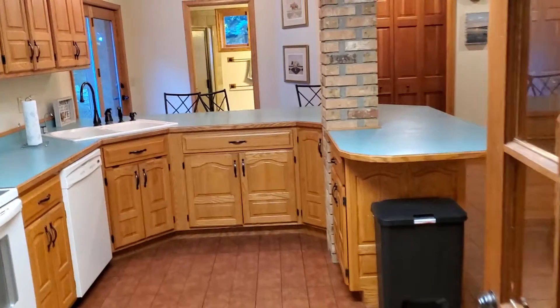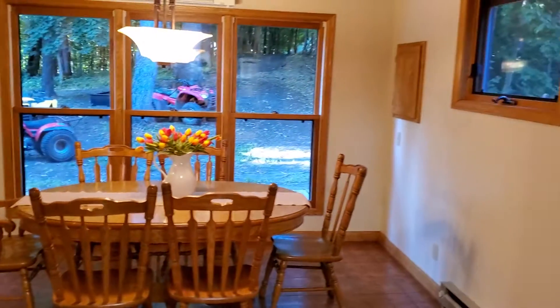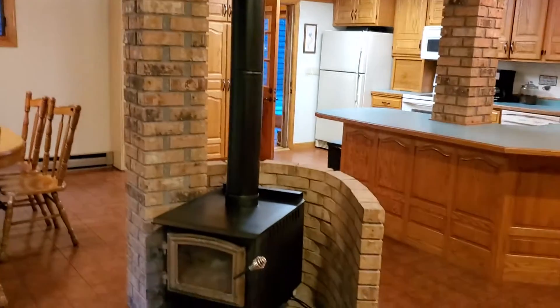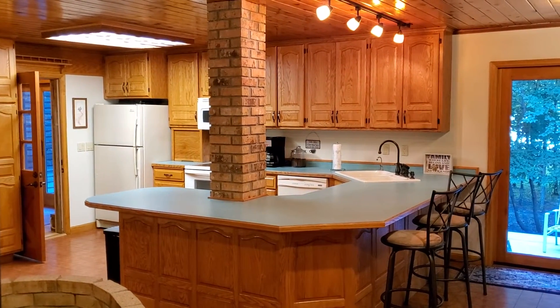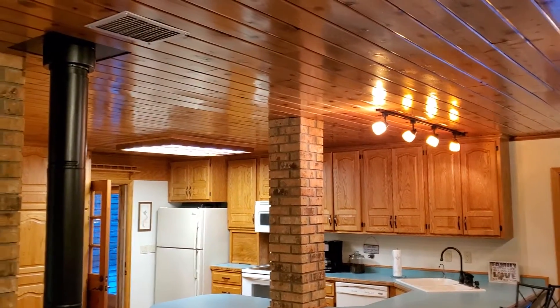We're headed into the kitchen — you can see here where the door is, you can shut this side off. Plenty of space here for gathering, with lots of decks outside. And a wood stove to stay warm in the wintertime — it's more for ambiance. Lots of natural light, lots of beautiful wood features and tile.